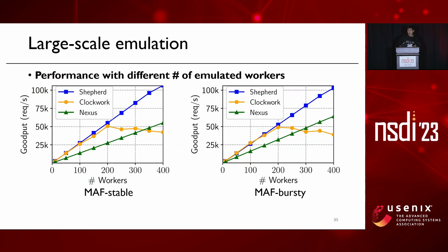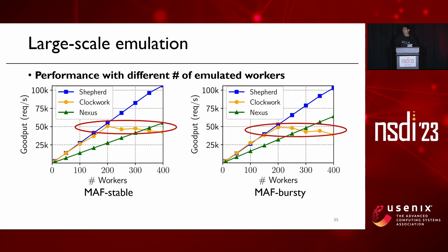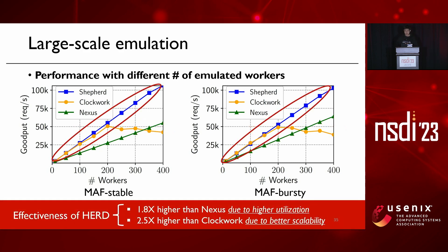We also evaluate Shepherd using large-scale emulations, increasing load proportionally as we increase the number of workers. Nexus achieves linear scaling but scales slowly due to its low utilization. Clockwork's goodput scales much faster initially but saturates at around 50k requests per second due to poor scalability. Shepherd achieves 1.8 times higher goodput than Nexus due to higher utilization, scales almost linearly, and achieves 2.5 times higher goodput than Clockwork due to better scalability — demonstrating that we can effectively break the trade-off with our grouping design Herd.